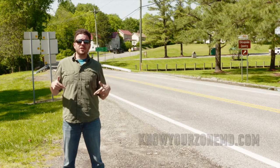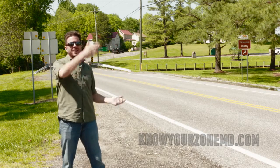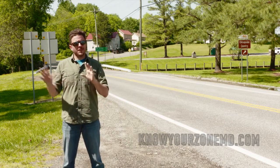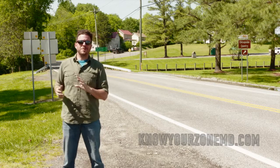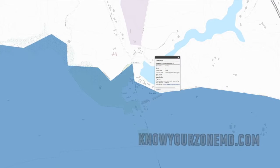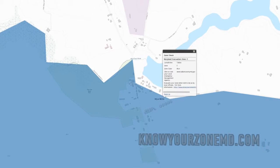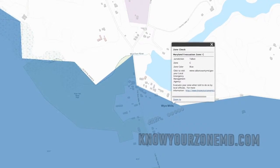I'm standing here in Y Mills, pretty much right on the border between Queen Anne's County and Talbot County. You'd think being this far away from the water and the Chesapeake Bay that I'd be safe, right? Nope. I'm still technically in a zone — this is technically Zone C. Zone C means that you still need to pay attention to warnings and notices when a hurricane hits our state.